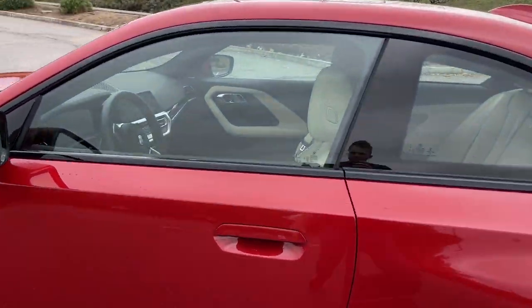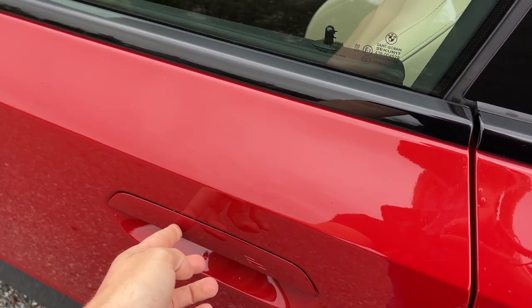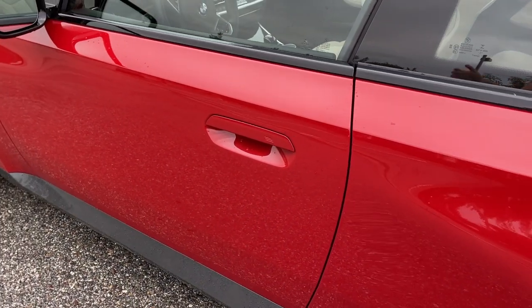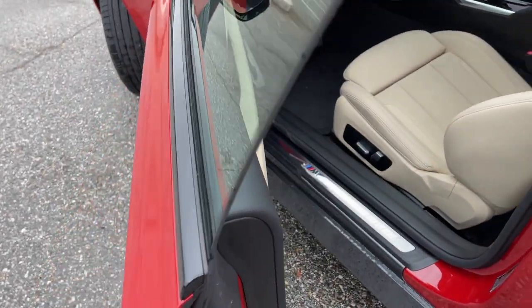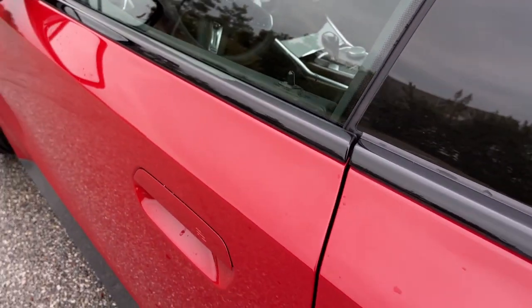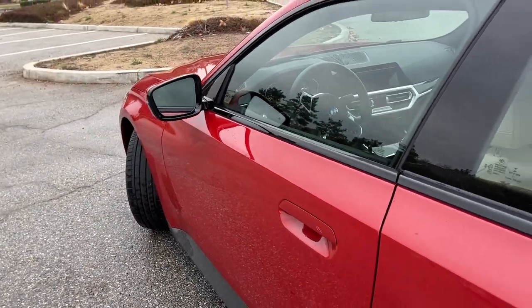The other thing I want to point out in the side profile are these new door handles for BMW. We're starting to see these on their electric cars too — the iX and i4 have these flush door handles. I think they look good. You still have the ribbed area right here where you can lock and unlock the car. They're a little bit less to grab onto, but I kind of like that they're flush with the bodywork and that makes things a little bit more aerodynamic too.